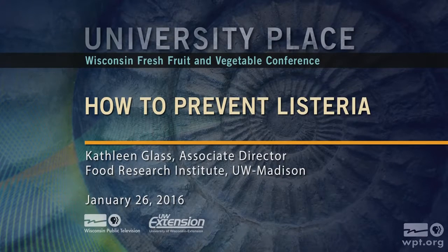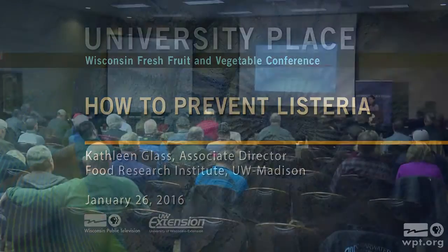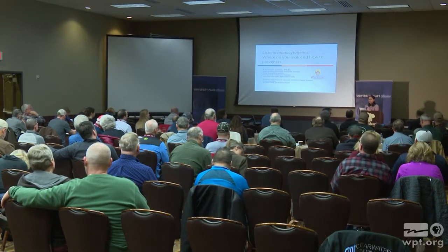Our next speaker is Kathleen Glass. She is a distinguished scientist at the University of Wisconsin-Madison working at the Food Research Institute. Kathleen is here to talk to us about Listeria: where do you look, and how to prevent it.